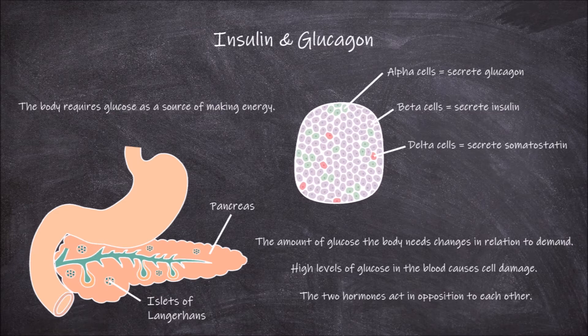The two hormones insulin and glucagon act in opposition to each other. Insulin causes a decrease in blood glucose concentrations, whereas glucagon causes an increase in blood glucose concentrations.